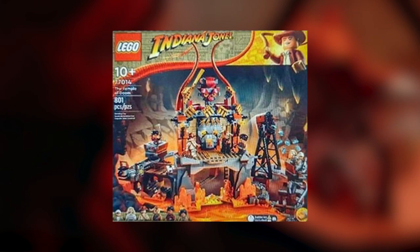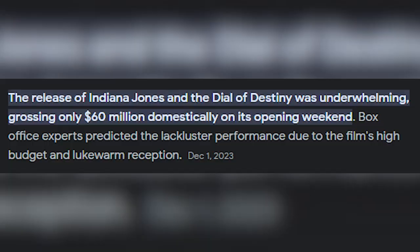As you can tell, I may or may not be a little biased. But anyone who was keeping up with the leaks over the previous year or so noticed that a couple of things were missing. Most notably, 77014, The Temple of Doom, which has gained a pretty big reputation over the past year or so. And there were also a handful of other sets that were supposed to coordinate with the release of Dial of Destiny, but probably because of the subpar reception to the movie in theaters.